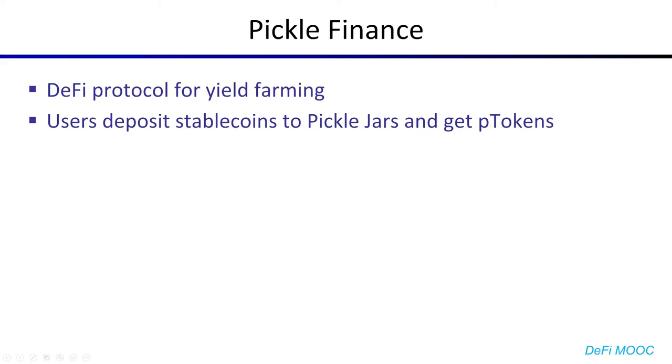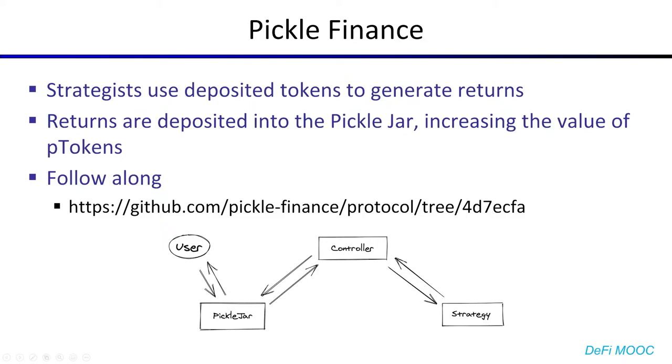So with that context in mind, I'd like to introduce you to Pickle Finance. Pickle Finance is a DeFi protocol used for yield farming, which means that users can deposit stablecoins or other tokens into so-called pickle jars, and they get p-tokens back, which represent shares of the jar. Pickle strategists then use the tokens you deposit to generate returns. They do this by passing the tokens into the controller, then from the controller into one of many strategies. The strategy then invests the tokens however it wants, and then returns the deposit back into the pickle jar, which increases the value of each individual share. And if you'd like to follow along, you can do so at this commit hash on this repository.